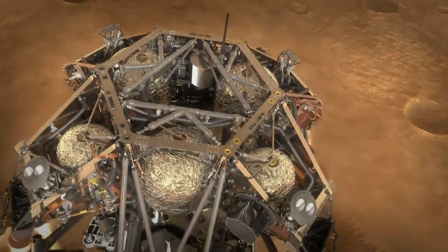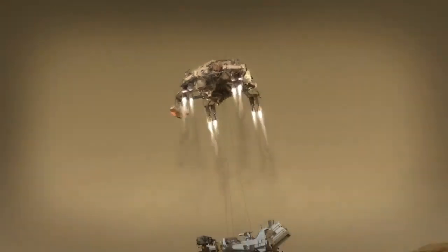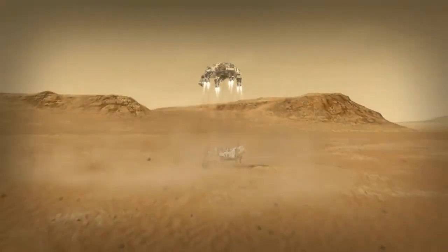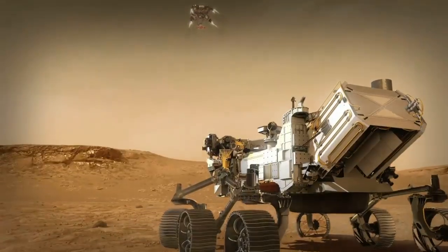That descent stage takes us all the way down to about 20 meters off the ground. That's when we start the sky crane maneuver. Once the rover has hit the ground, the descent stage will cut loose from the rover and fly away to a safe distance.